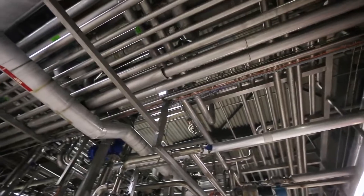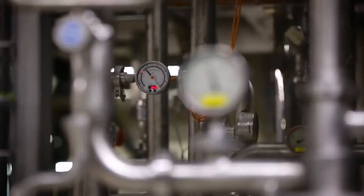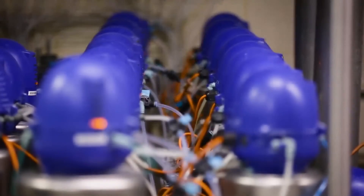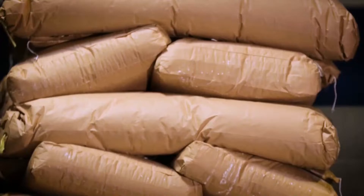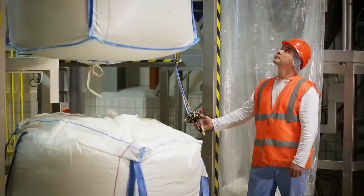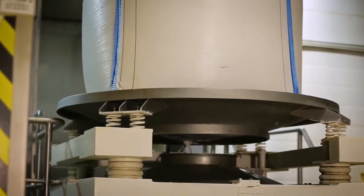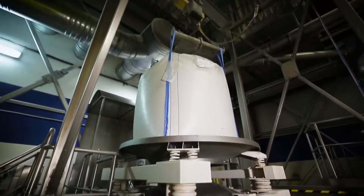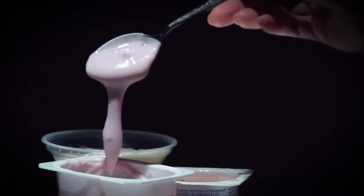After separation, milk and cream set off on their many-kilometers-long journey through the factory's pipelines. Then the two components are mixed again, but in a specific proportion. Besides milk and cream, yogurt has other ingredients — white powders. In the powder ingredient shop floor, the powders necessary for production are added into the yogurt. Besides fresh milk, powdered milk is used as well — as an additional source of protein and to make yogurt thicker. Special additives and stabilizers provide for its homogenous consistency.